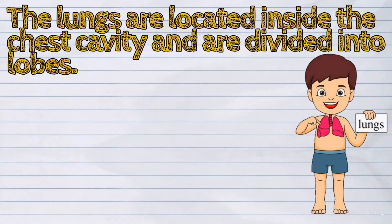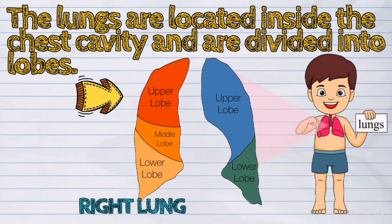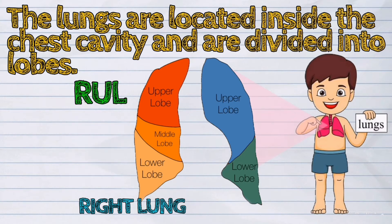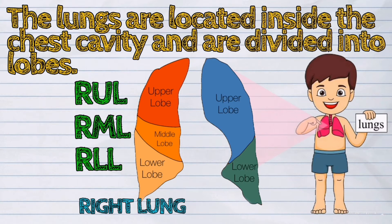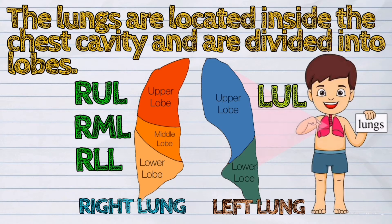The lungs are located inside the chest cavity and are divided into lobes. The right lung has three lobes: the right upper lobe, the right middle lobe, and the right lower lobe. While the left lung has two: the left upper lobe and the left lower lobe.